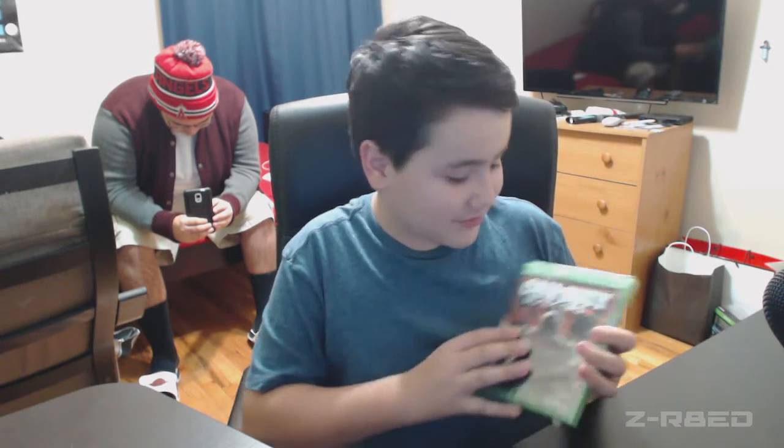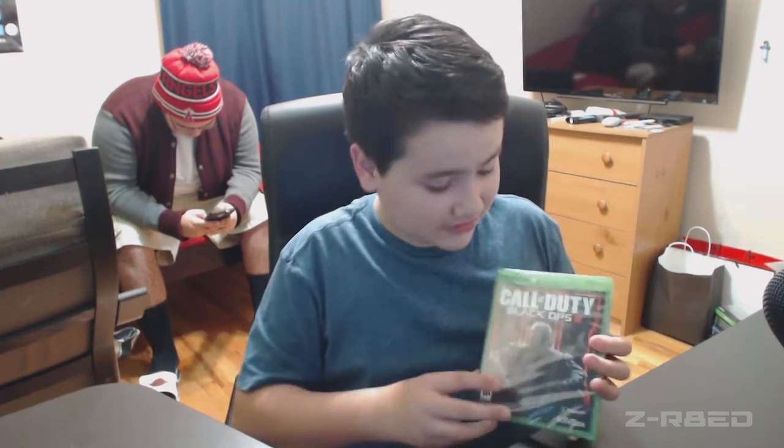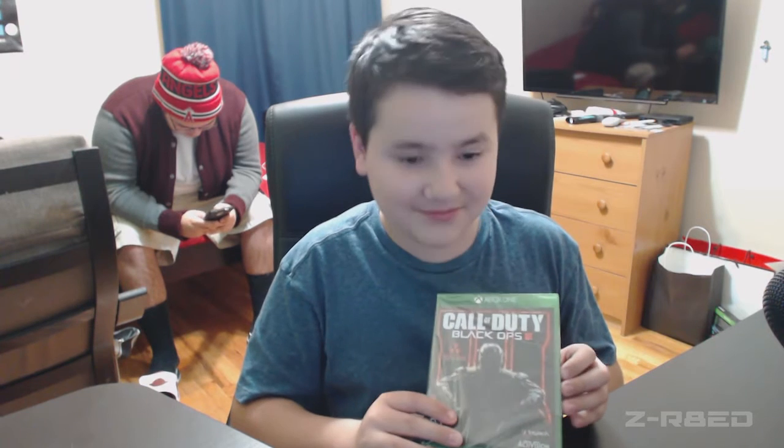Hey, what's going on everybody, Zrated here. Today I'm gonna be unboxing Call of Duty Black Ops 3. I just got it today on November 5th at Best Buy, and it comes with Nuketown, which is really cool — Nuketown originally came from Black Ops 1.